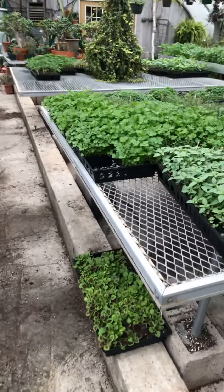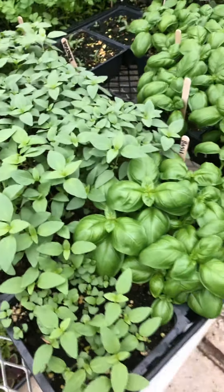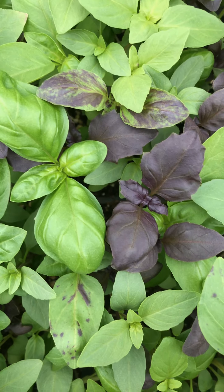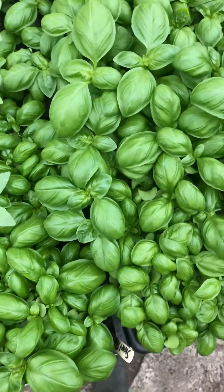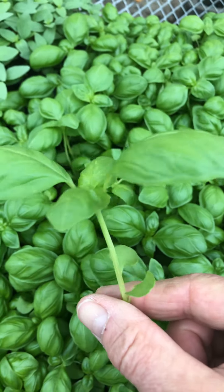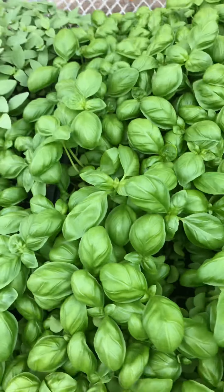Now we're coming over to our herb table, which should look a lot different than the last time I showed you. We have parsley, Thai basil, standard basil, and here's our basil blend with some purple basil, some Thai basil, and some sweet basil all mixed together. This is ready to harvest right here — I can start pinching out pieces of the basil, start using it, I could make some pesto. And here's our cilantro.